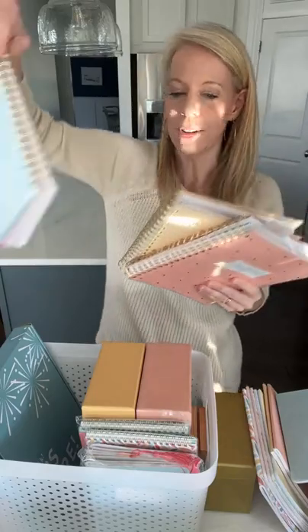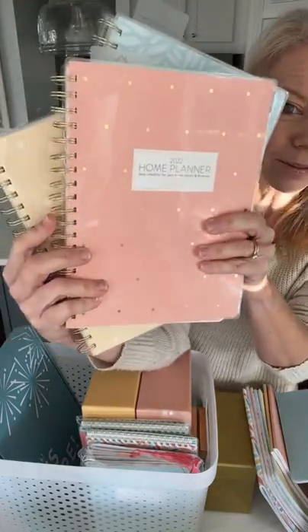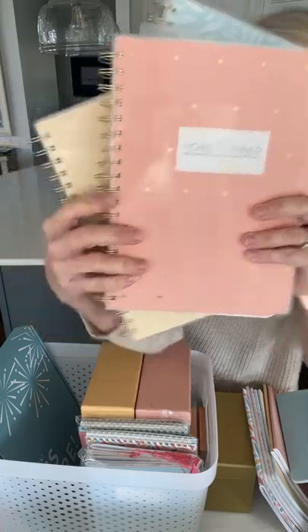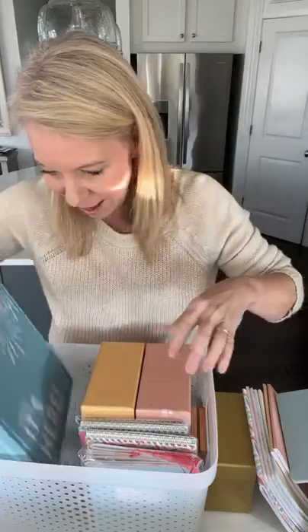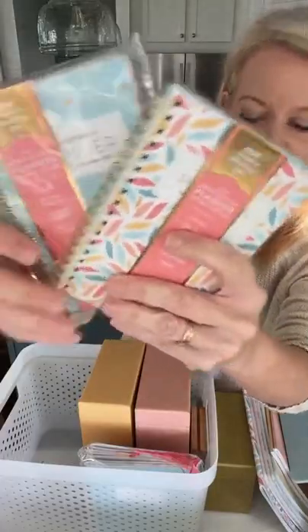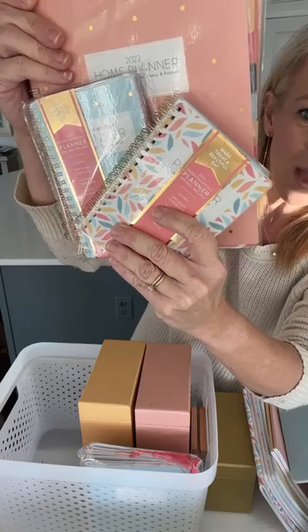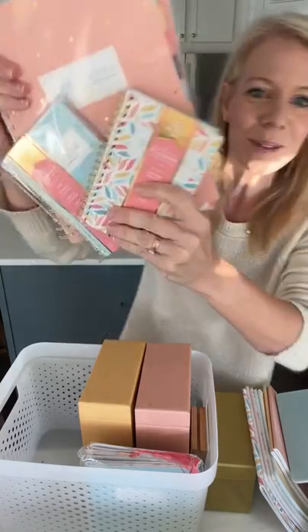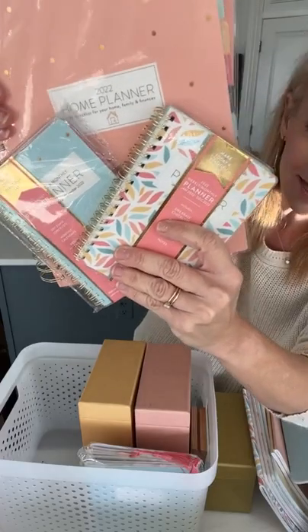We have three planners to choose from — pink, yellow, and blue. Which would you pick? They come in a box. Then we have pocket calendars that coordinate with them. The pocket calendars are so you have your big one to keep at home, but you also have a cute little guide to keep with you on the go. If you hit the share button, I'll enter you to win a $25 Amazon gift card for sharing.